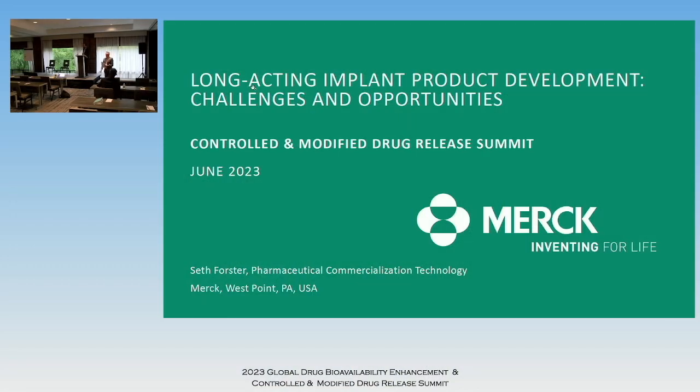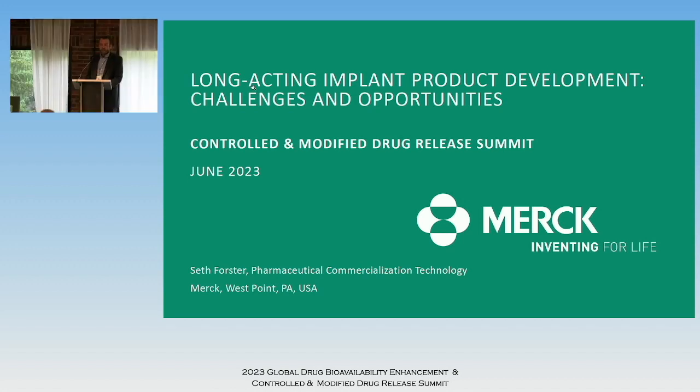Thanks everyone, good morning and thanks for the opportunity to present on this topic today, something I'm very passionate about. At Merck we've been working on long-acting implants for a long time. I think there are lots of other companies working on other aspects of long-acting injectables. I will be focusing mostly on implants, but I just want to emphasize that this is our experience at Merck. If anyone has other perspectives, I'm very open to them — this is an opportunity for us all to learn from each other.